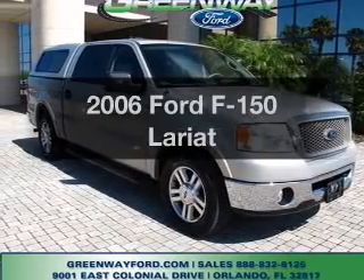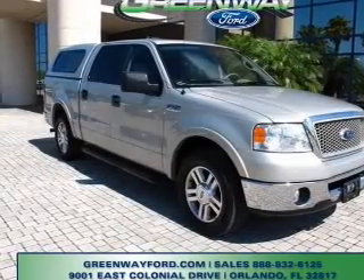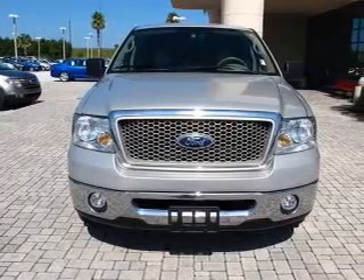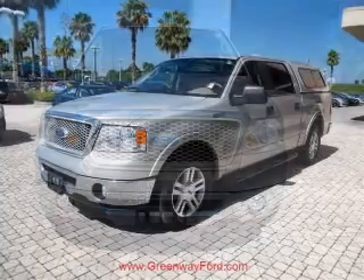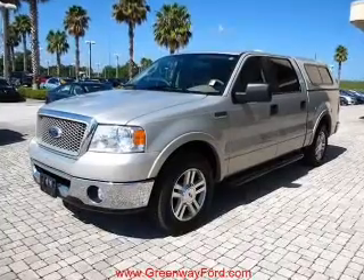Presenting the 2006 Ford F-150. If you're looking for an automobile with great attributes, look no further. With a powerful 8-cylinder engine connected to a smooth-shifting automatic transmission.